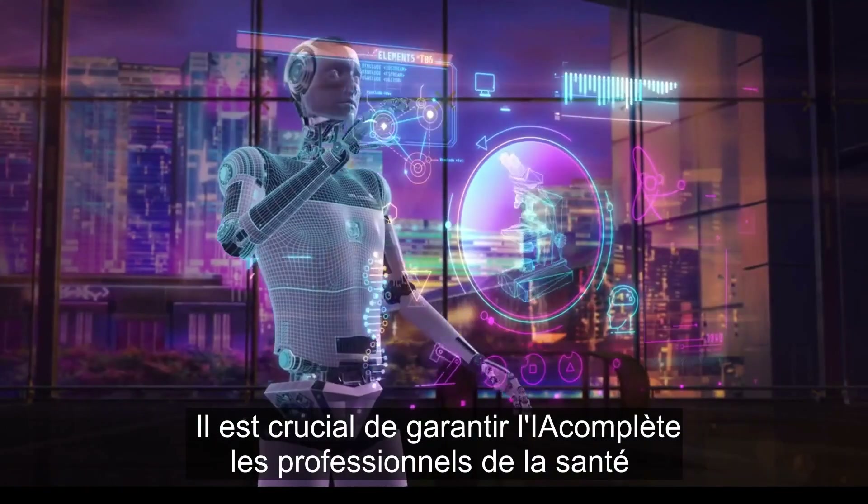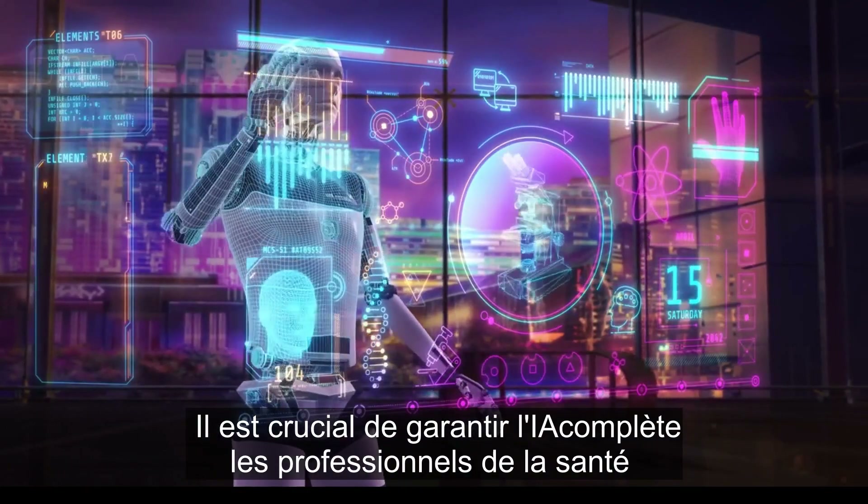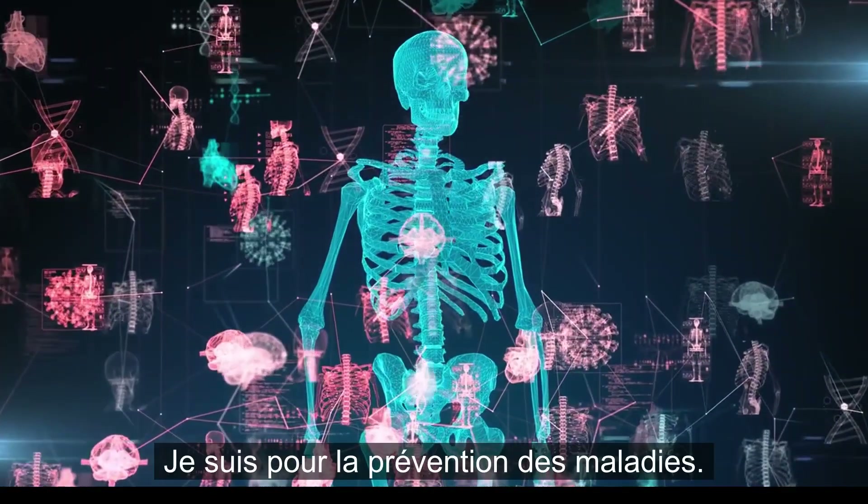It's crucial to ensure AI complements medical professionals rather than replacing them.